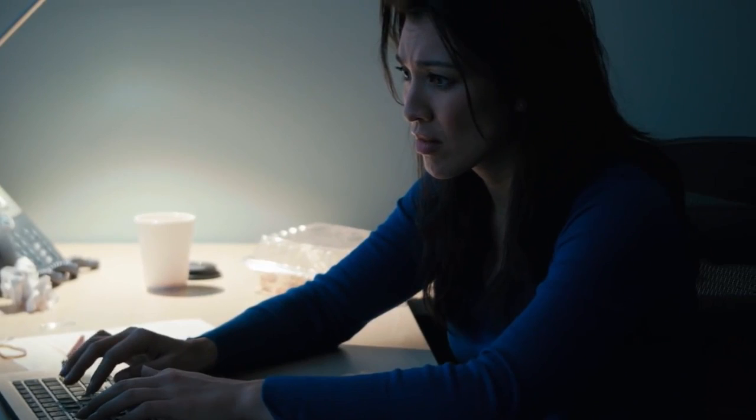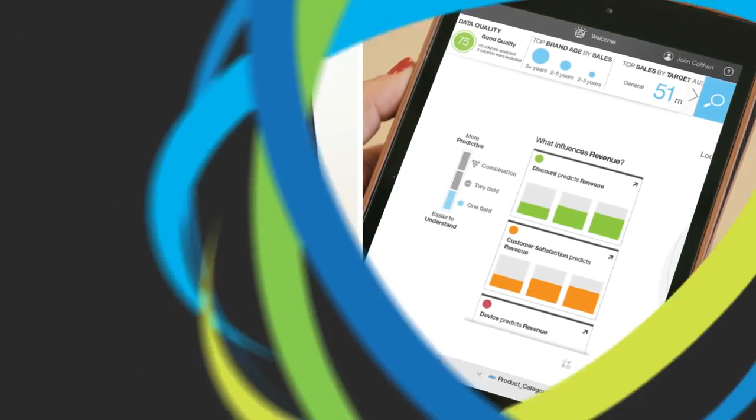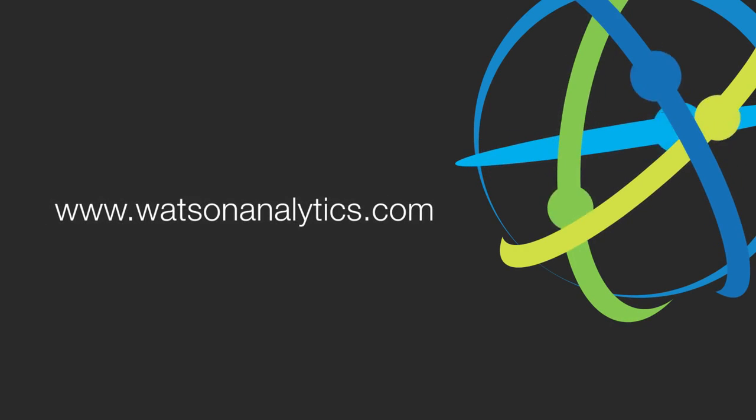Why spend time and money struggling with software that doesn't speak your language? Watson Analytics is a cloud-based service, which means it's available from your computer or tablet, available whenever you need it. What can Watson Analytics from IBM do for your business? Go to WatsonAnalytics.com right now and start answering your toughest business questions today.